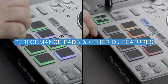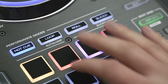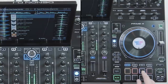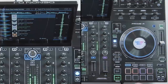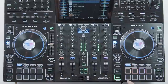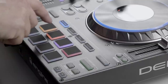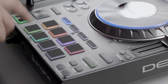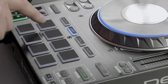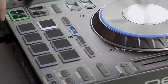The 8 performance pads of the Prime 4 enable the ultimate in creative expression for DJs. Hot cue playback can be used to simply jump between specific mix points, drops or moments in your tracks, or as an expressive live remix tool to reinterpret your music. Two different loop pad modes enable loop regions to be added, plus a preset loop length trigger option too.